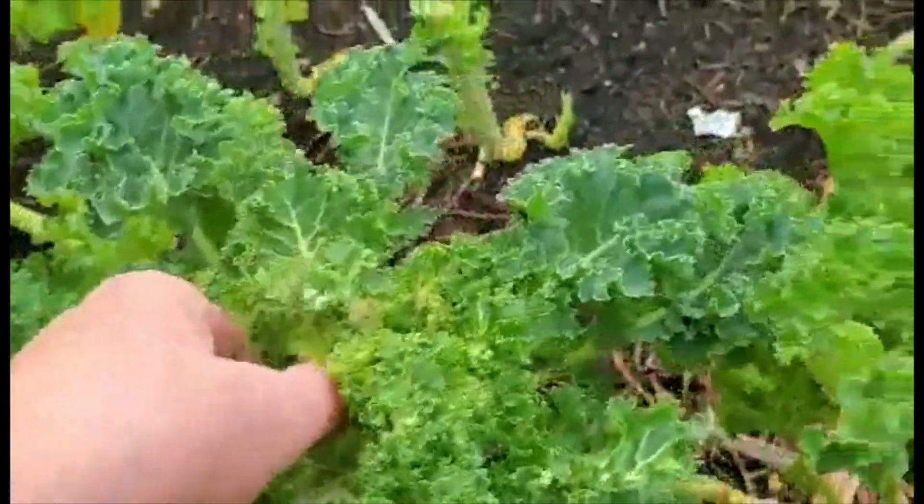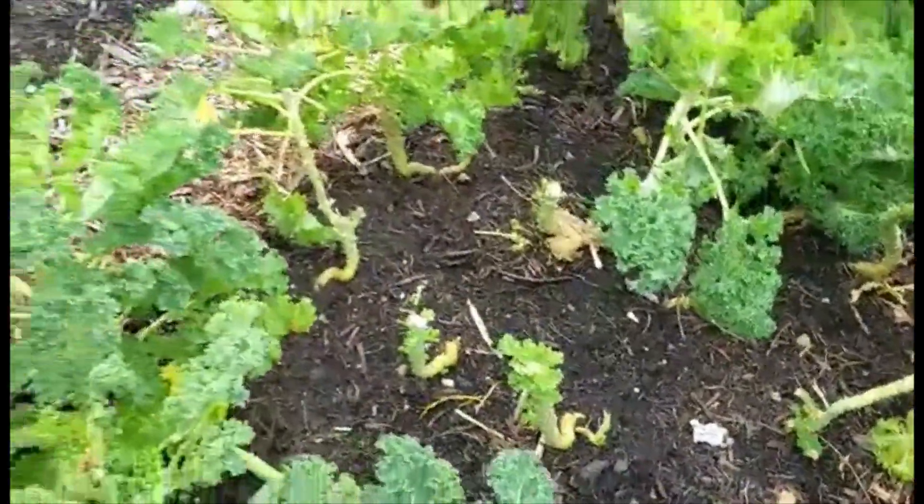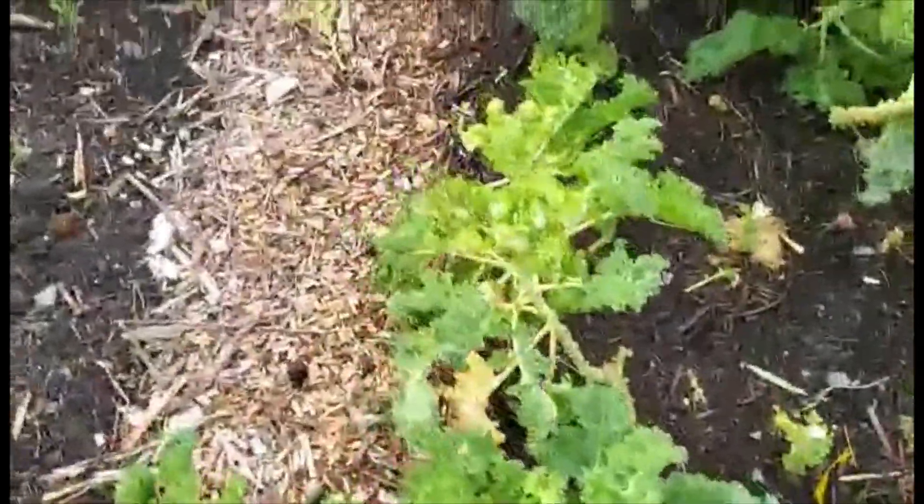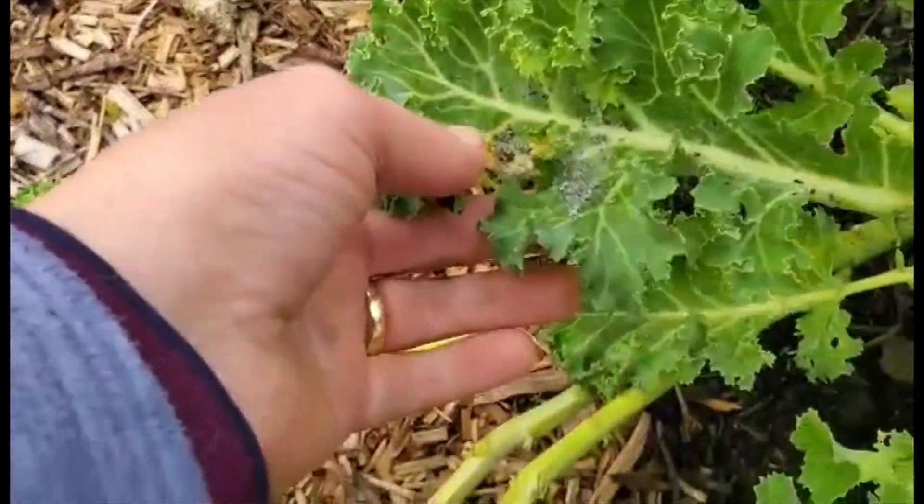I've been spraying them with washing up liquid and some neem oil in water. And here, this is what the problem was — you can see that this was all over the plant. This one I've got to redo.